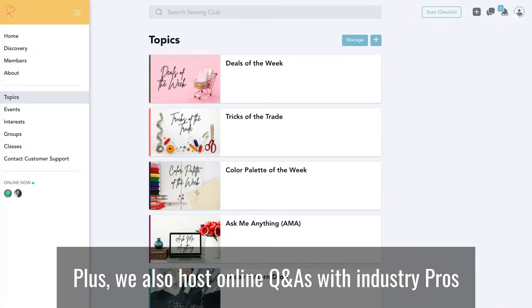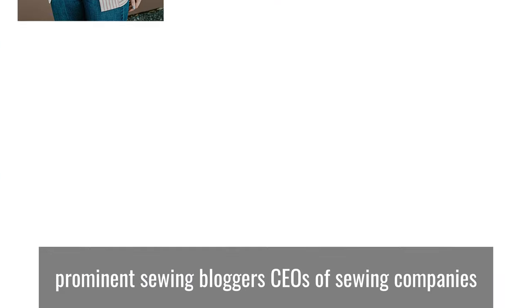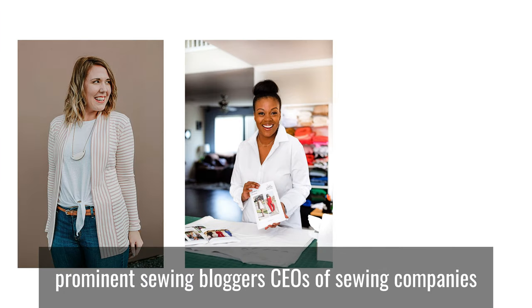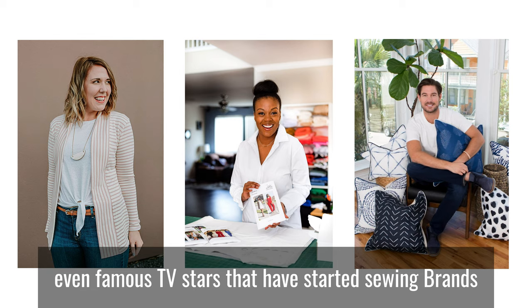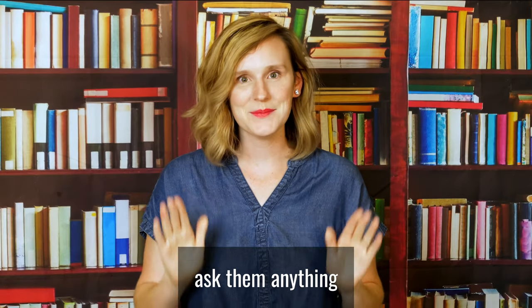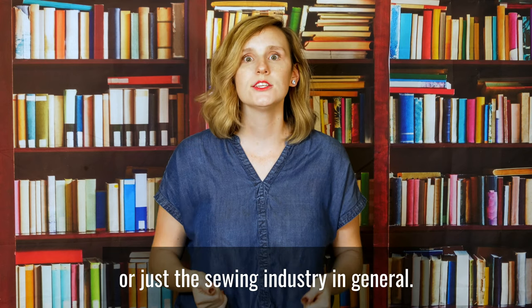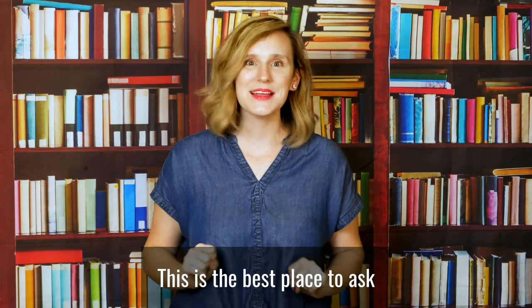Plus, we also host online Q&As with industry pros, prominent sewing bloggers, CEOs of sewing companies, even famous TV stars that have started sewing brands. You'll have the opportunity to ask them anything — whether you have a question about a sewing project or just the sewing industry in general, this is the best place to ask.